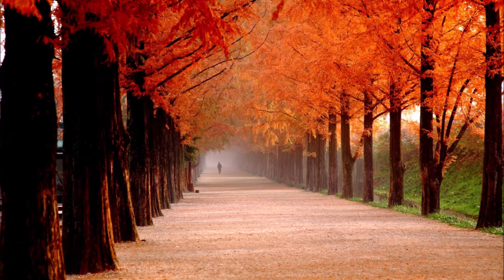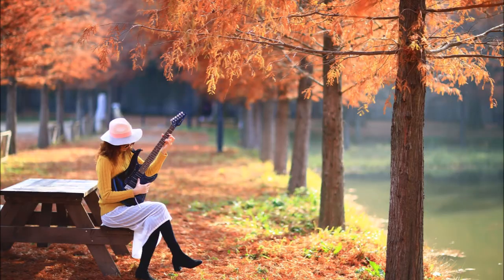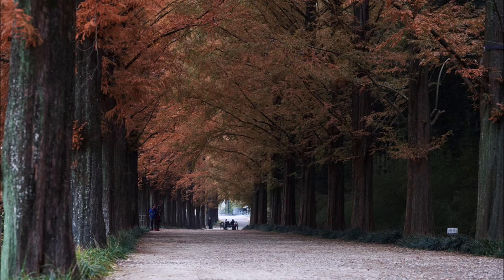The Dawn Redwood has been around since before the dinosaurs, so it is a hardy tree. It was found in China during World War II, and also found in the fossil record in Japan during World War II. We have the fossils and the tree at Highland Hill Farm in Fountainville, PA.